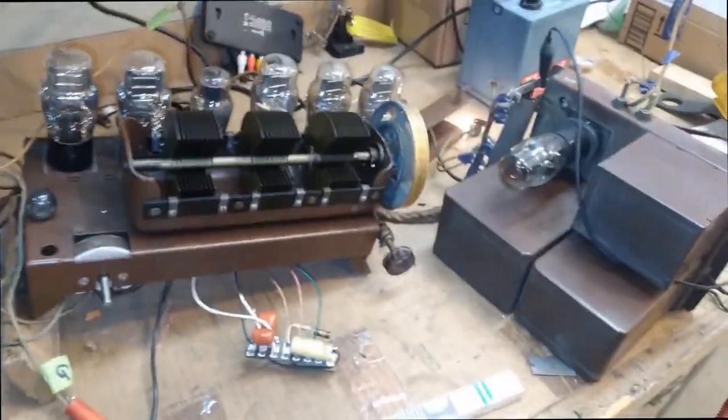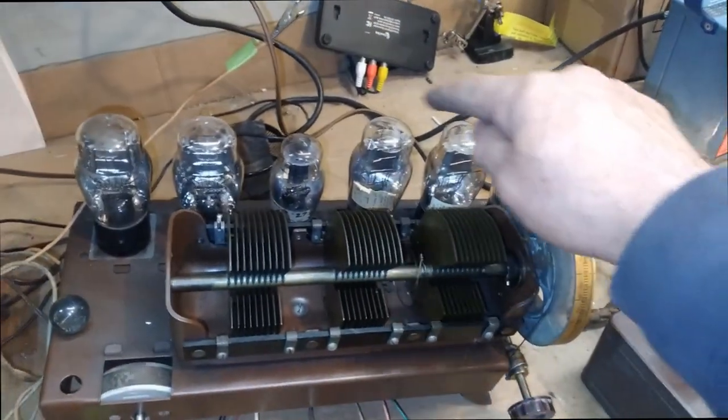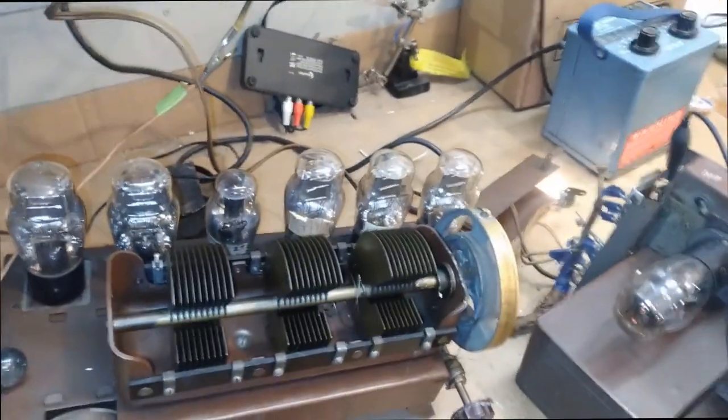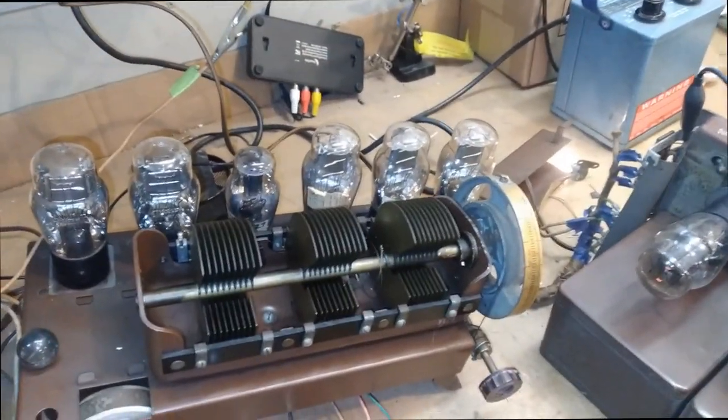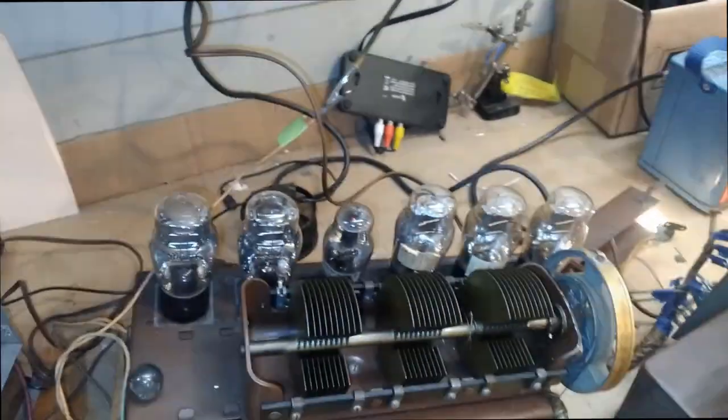This is a TRF — tuned radio frequency — that means it's not a superheterodyne. One, two, three tubes; one, two, three gangs are tuned to the carrier of the station, then they are detected, amplified, and output.